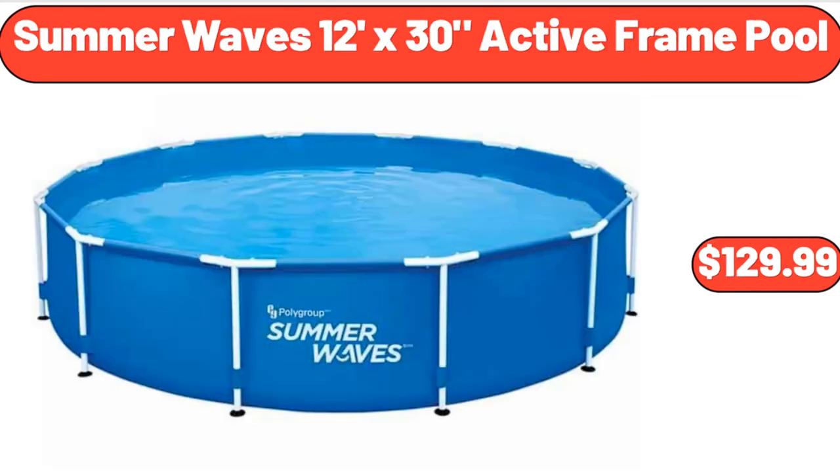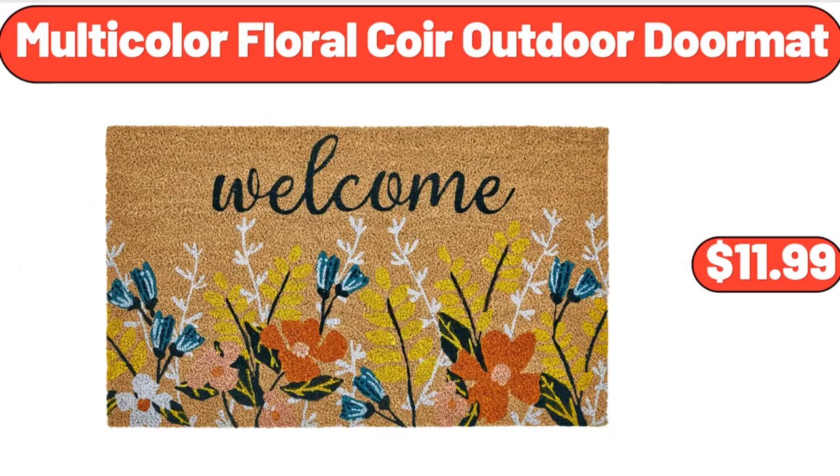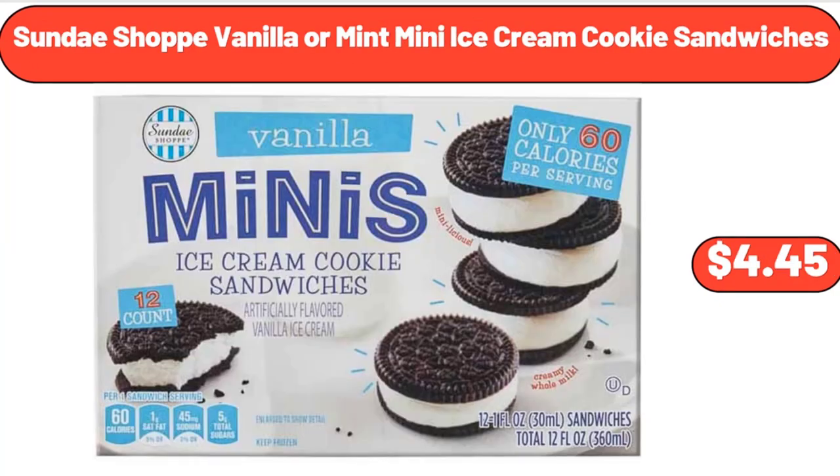Summer Waves 12-Foot X-30 Active Frame Pool, $129.99. 2-Sliced Toaster Extra Wide Slots Yellow Toaster, $24.99. Multi-Color Floral Core Outdoor Doormat, $11.99. Sundae Shop Vanilla or Mint Mini Ice Cream Cookie Sandwiches, $4.45.